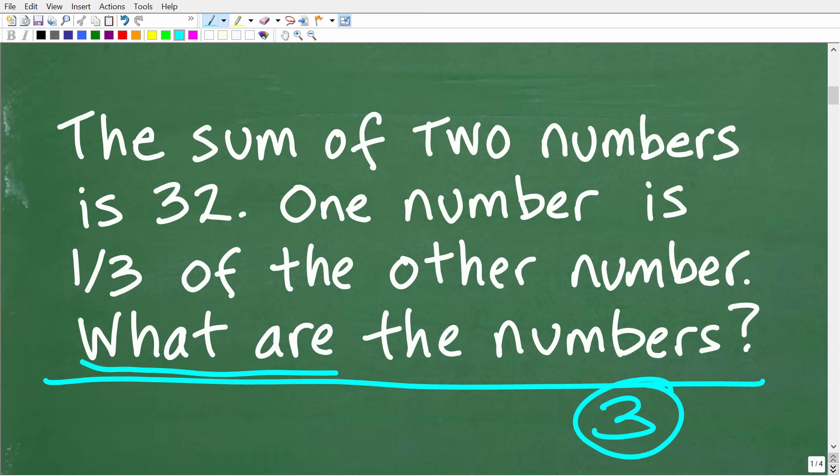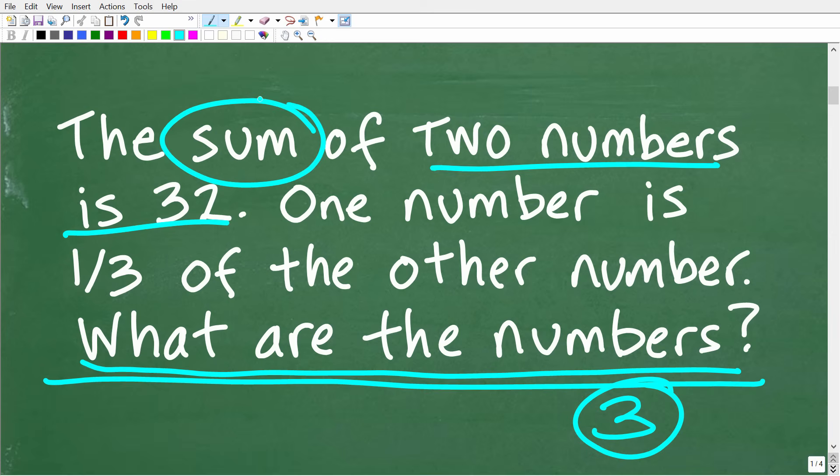Here we're looking for numbers — two distinct numbers. And when we add them up, that's what the sum means. So the sum of these two numbers is 32. We have one number plus another number, and when we add these up, the sum is 32.